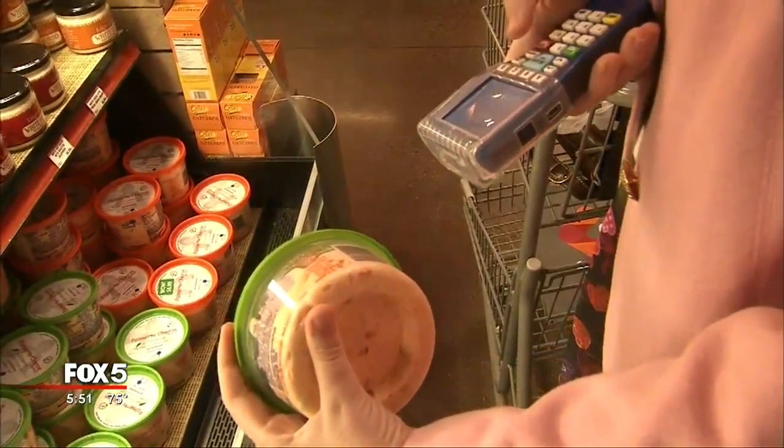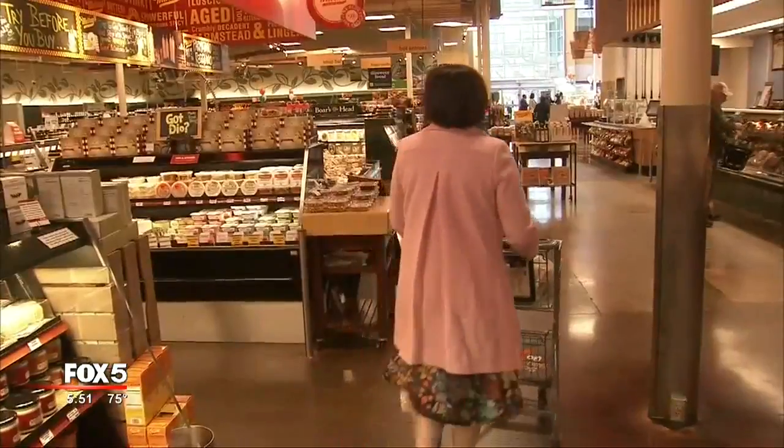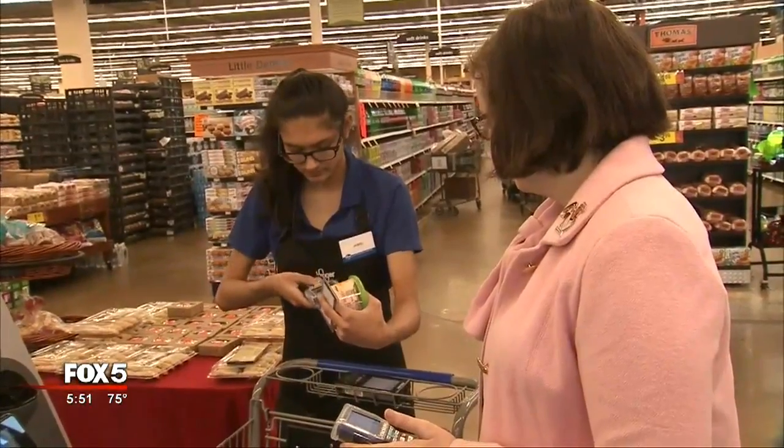Kroger says it's had the technology in place for about eight years in some northern stores, and the company has revised and perfected it as customers there have used it. The grocer plans to roll out the technology to more stores this year.